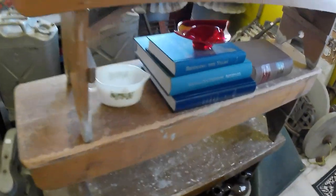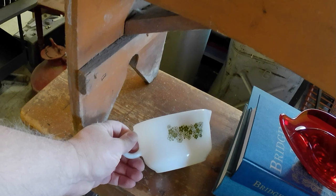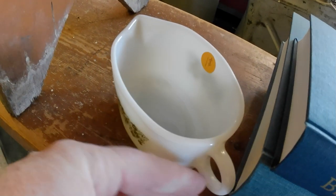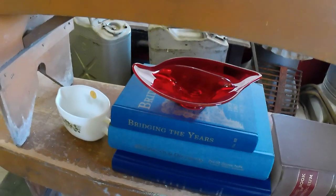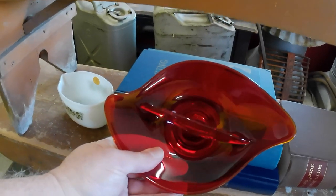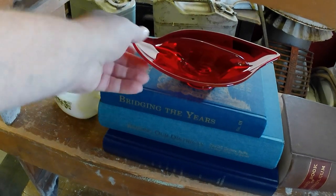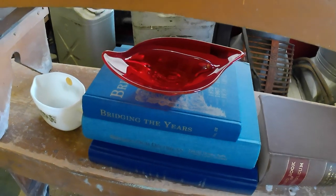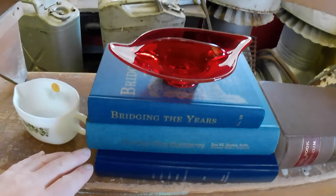I'll show you some of the stuff I got from garage sales. A piece of Pyrex — just a gravy boat in Crazy Daisy, that's what that pattern's called — and it was a whole dollar. I did go to sales Friday evening and got a few things. This little red dish is one of them; I'm not sure what maker it is but it was a buck, and it's kind of mid-century modern, so it'll probably go for about $20 or something like that.